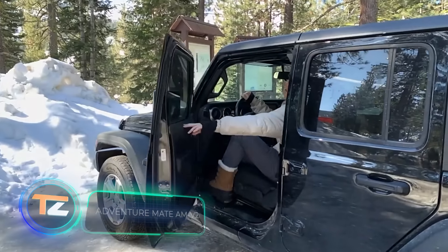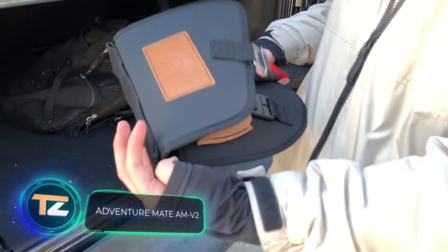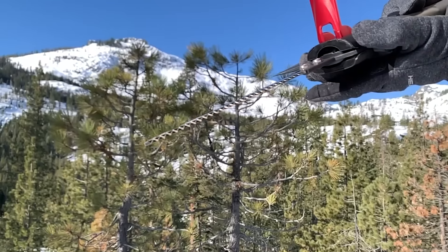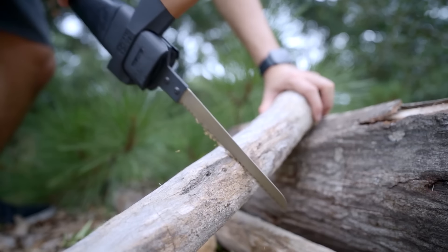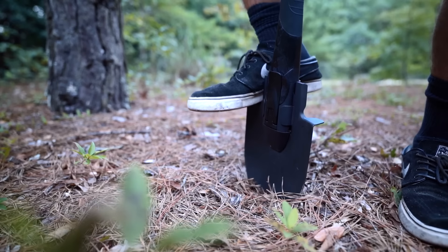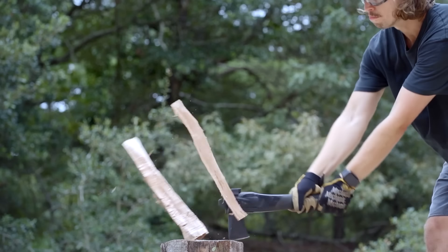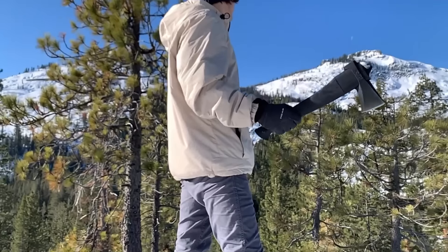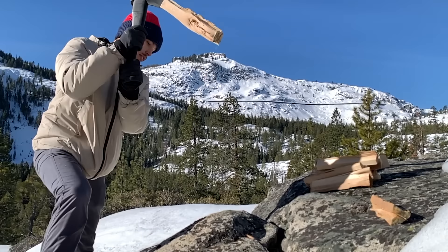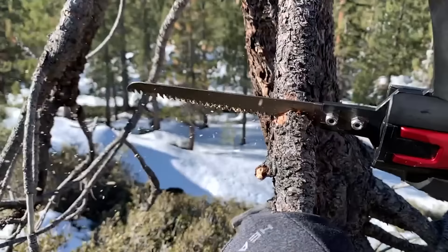This tool replaces five others at once — its creators call it the Swiss Army knife's big brother. Weighing 4.8 pounds, it serves as an axe, a saw, a shovel, a hammer, or a hook. The axe is made of high-carbon steel with a shape optimized for easy log splitting. The saw is six and a half inches long, and its unique blade reduces the risk of jamming.